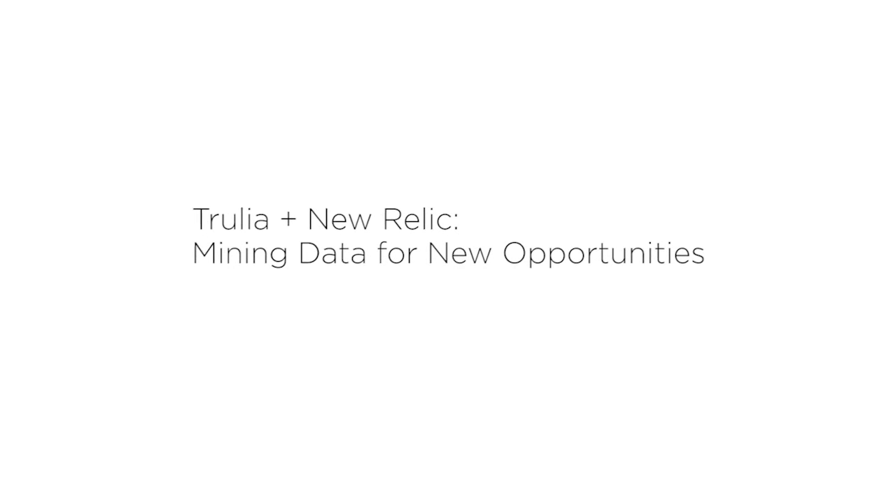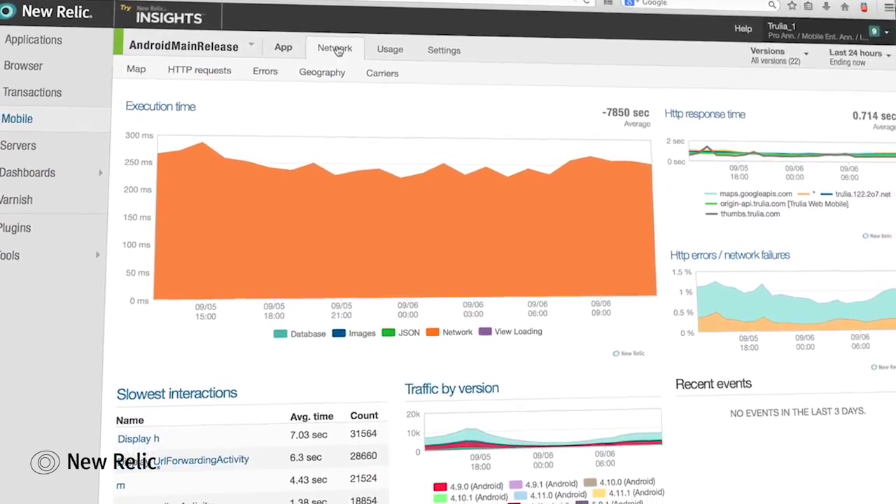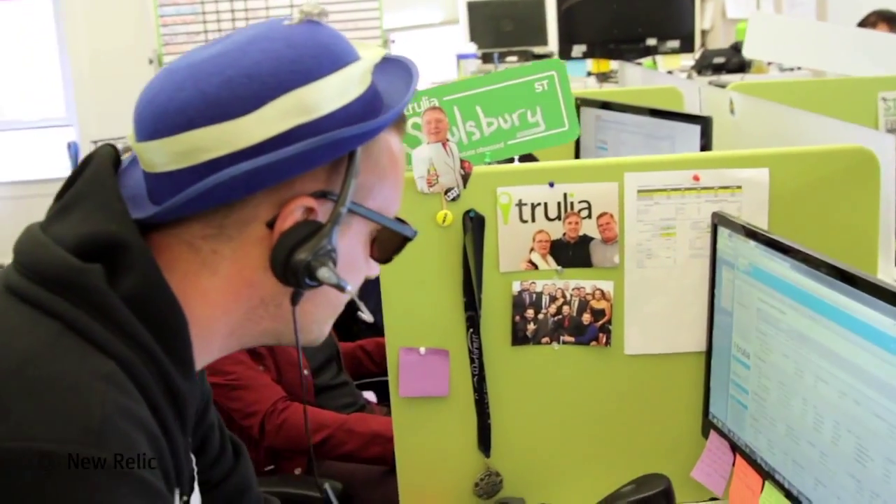We're using New Relic to monitor everything we can, from the standard consumer-facing websites to internal services to our mobile applications. As an older startup, one of the problems we can face is that there might be things running in the code that someone doesn't actually know about. Having a platform like New Relic that is basically agnostic about your code enables us as a team to learn what's really affecting production performance and, most importantly, to address and fix things that affect our customers.